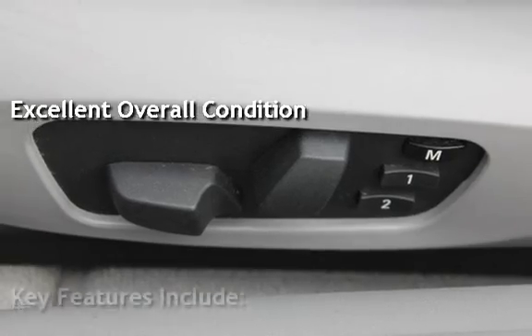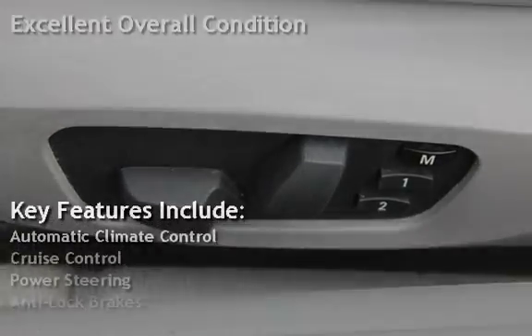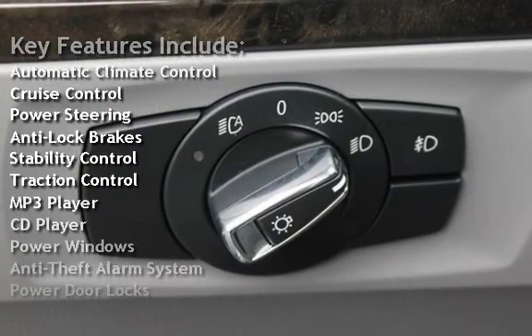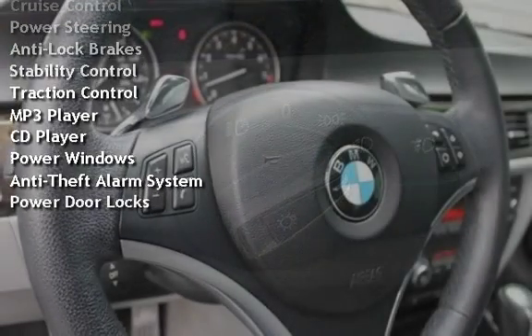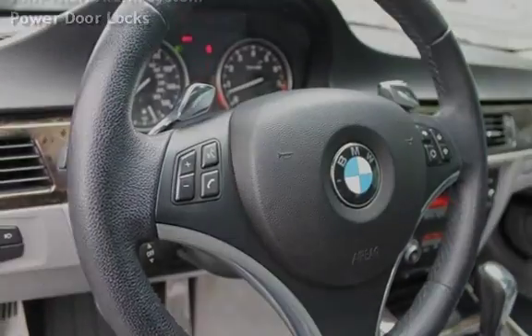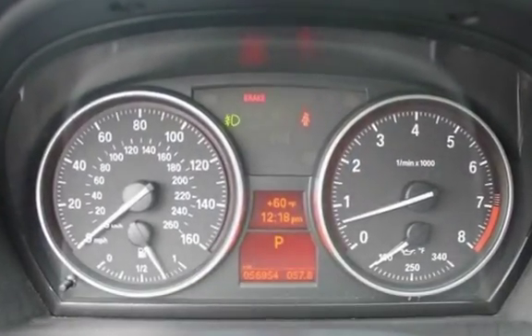Key features include automatic climate control, cruise control, power steering, anti-lock brakes, stability control, traction control, MP3 player, CD player, power windows, anti-theft alarm system, and power door locks.